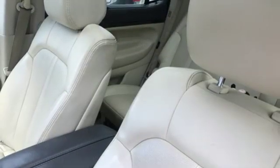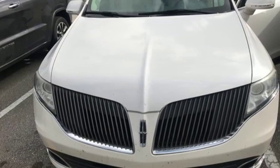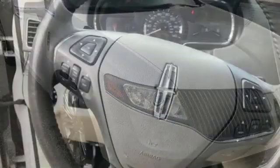Configurable instrument gauges. Voice activation. Doors and push button start proximity key. Dual zone climate control. Auto dimming rear view mirror. And twin turbo V6 engine.